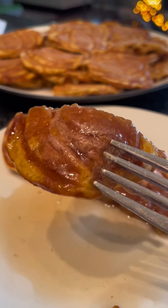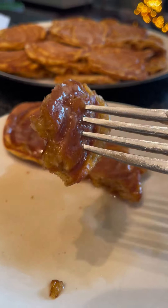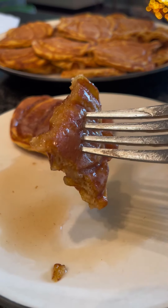It's got comfort, cozy warm spices, buttery, syrupy — it is so good. I loved it so much and I will be having it again many times this fall.